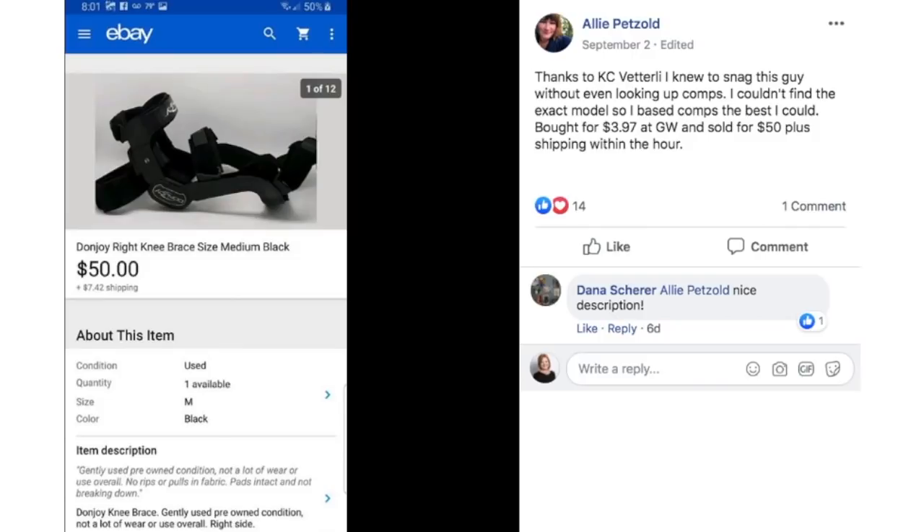Allie, thanks to Casey Vetterly, knew to snag this without even looking up comps. She couldn't find the exact model so she based comps the best she could. Bought for $3.97 at Goodwill and sold for $50 plus shipping within an hour. This is a DonJoy knee brace. Again — if you have it, list it. Don't let stuff pile up. Things can sell within minutes, hours, days, or weeks. If it's not listed, you can't make any money on it.